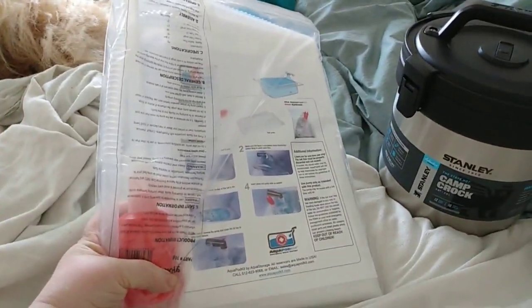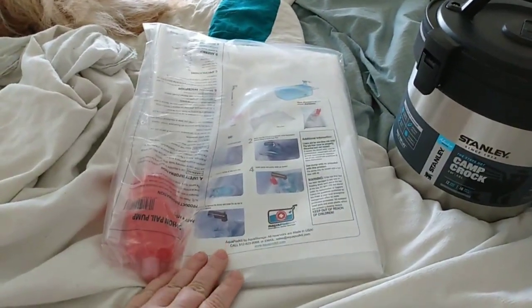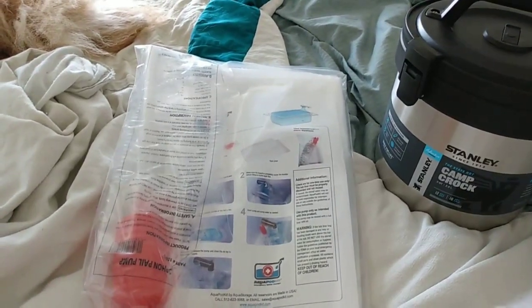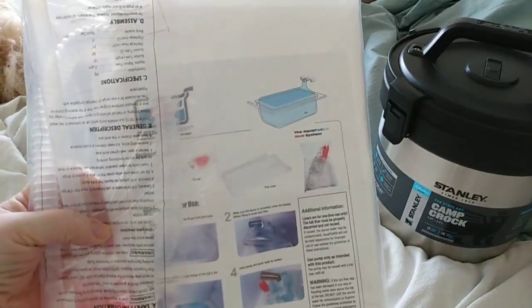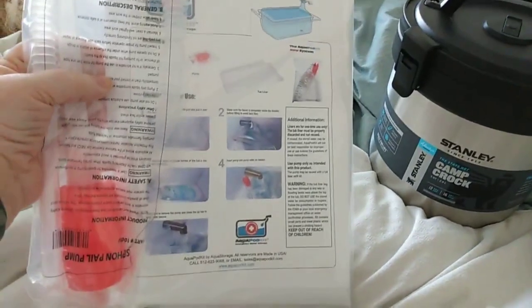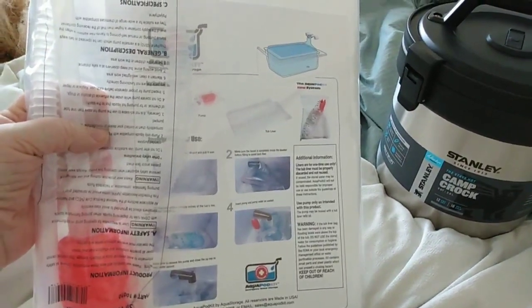I have a Water Bob — it's a water bladder that goes in your tub. When a storm is coming or things like that, you can fill it up like the top pitcher, and then it has a pump that helps pump it out. So this goes into the tub and it's an emergency water supply.